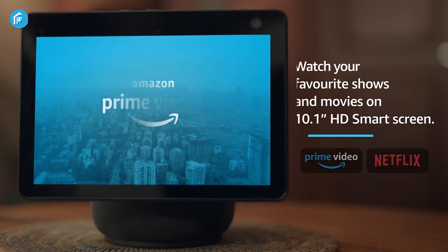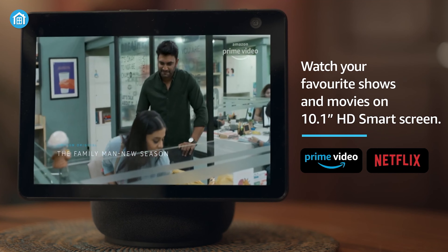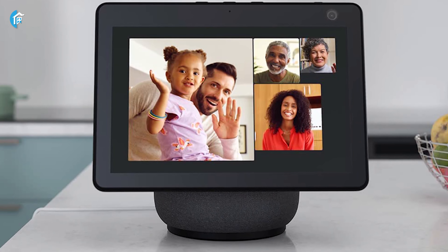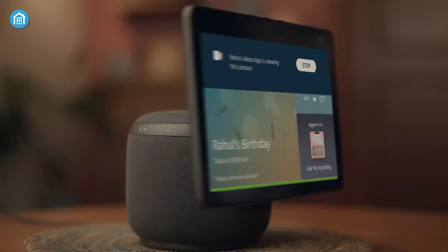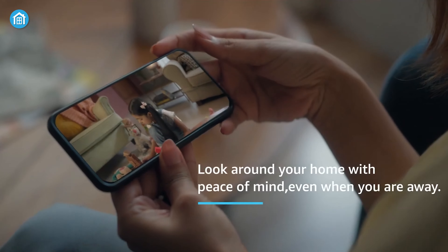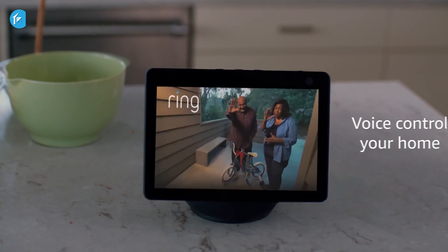You'll have everything at your fingertips, thanks to its access to Prime Video, Netflix, Amazon Music, Spotify, and other entertaining platforms. The Echo Show 10 is perfect for displaying your favorite photos with adaptive color as well. Additionally, the built-in camera lets you remotely monitor your home while being on the go. Use your voice to control your home with the Echo Show 10 and enjoy the convenience it brings to your life.